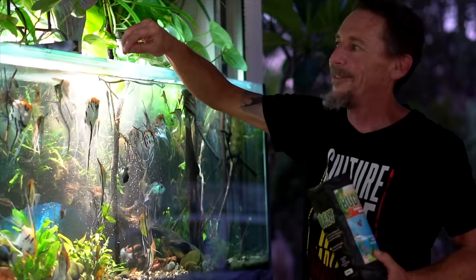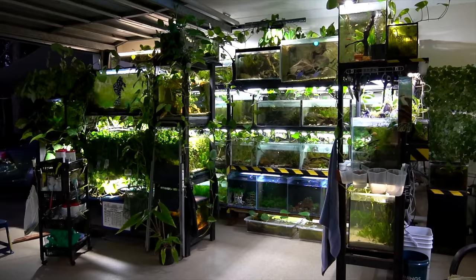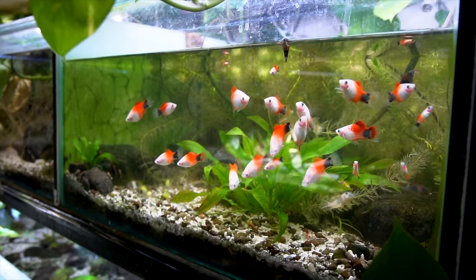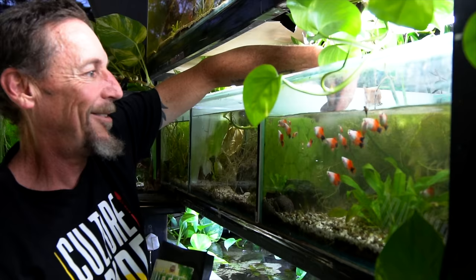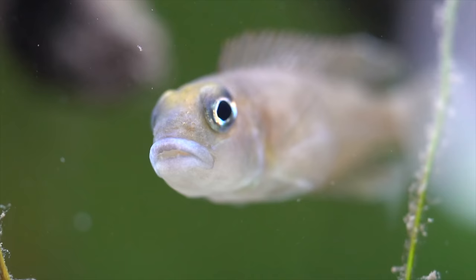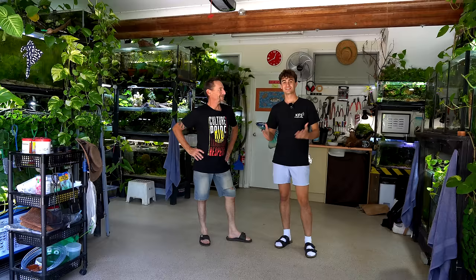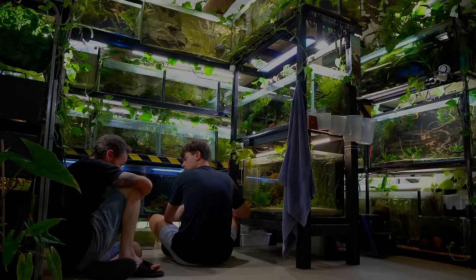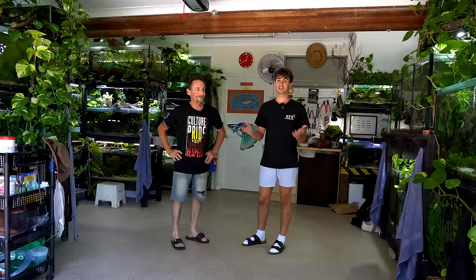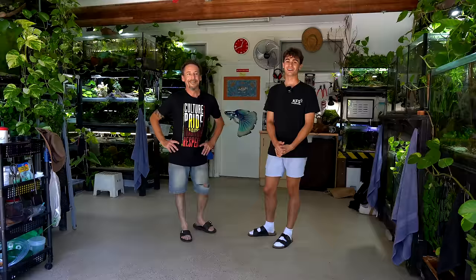Welcome back to the channel everyone. Today we're here with AB at AB's Fishroom. We're going to be doing a full tour of his home. He's got an unbelievable amount of fish tanks and ponds, and the last few times we've been here it's been spectacular. You've really stepped it up — this place looks absolutely unreal. Let's get into it.